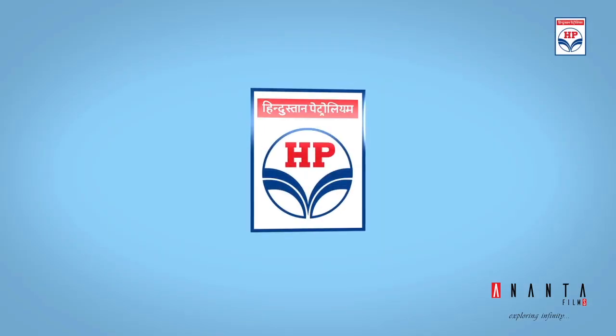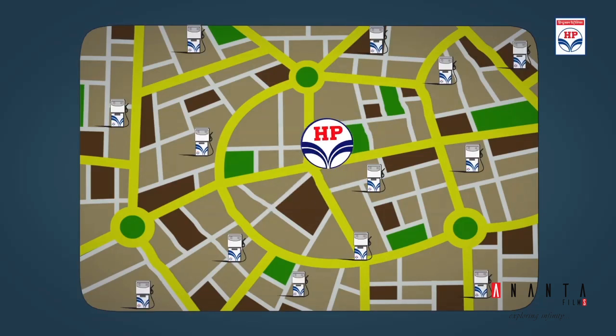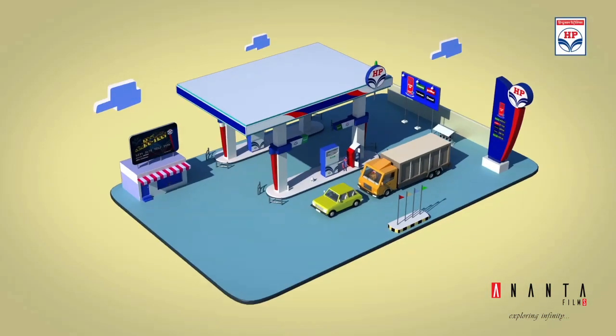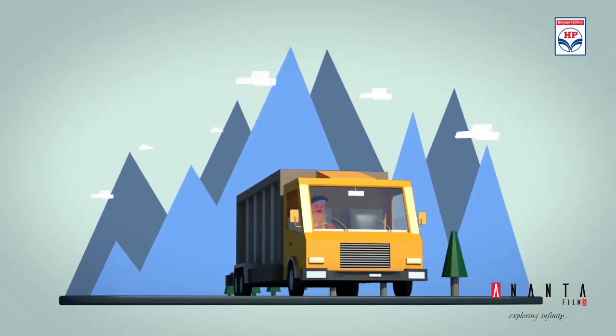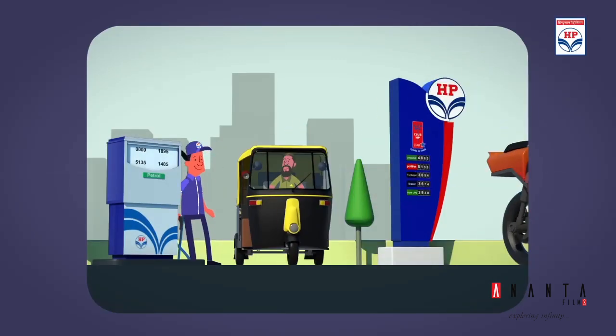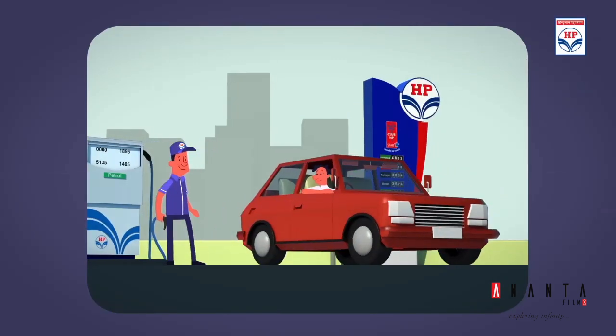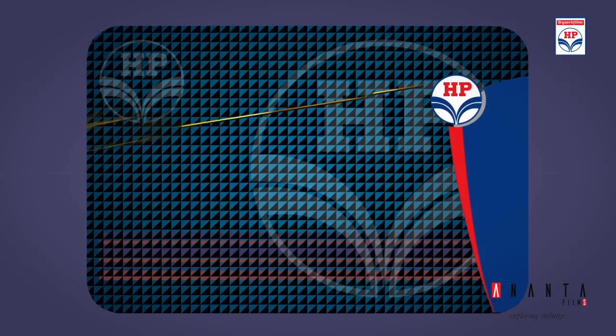HPCL, a Fortune 500 and Forbes 2000 company, is a name synonymous with quality and convenience. Emulating the immense success of its DriveTrack Plus loyalty card program, HPCL provides its retail customers the same outstanding experience by introducing HP Refuel Digital.